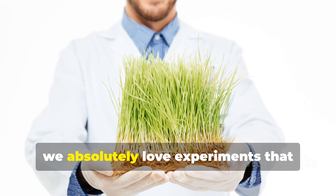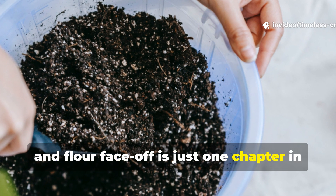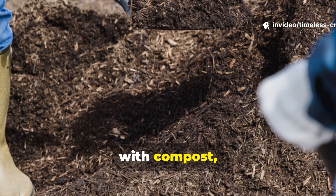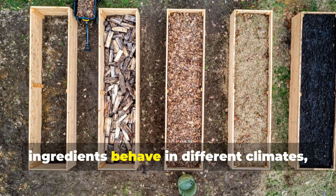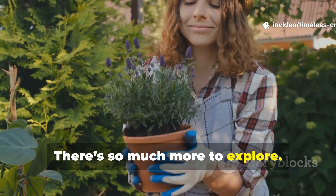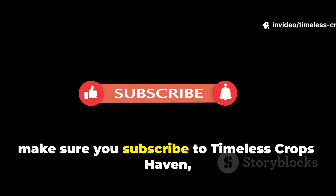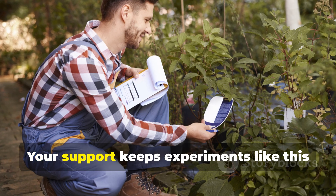Here at Timeless Crops Haven, we absolutely love experiments that reveal the unseen forces in gardening. This rice, wheat and flour face-off is just one chapter in understanding how simple ingredients can transform the ground beneath our feet. If flour can do this much in just a few days, imagine what happens when we combine it with compost, mulch, or long-term soil building strategies. And if you're curious about how these ingredients behave in different climates, different soil types, or under different watering conditions, stay tuned — there's so much more to explore. If this guide helped you, make sure you subscribe to Timeless Crops Haven, leave a like, and share this with another gardener who could use a quick soil revival. Your support keeps experiments like this coming.